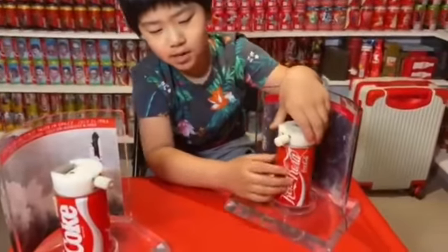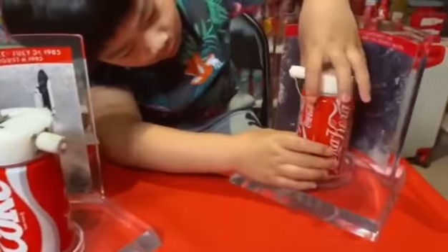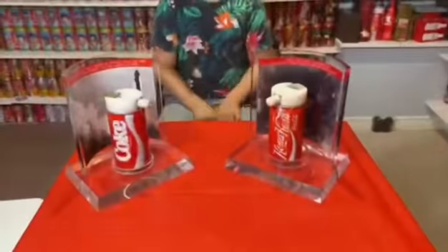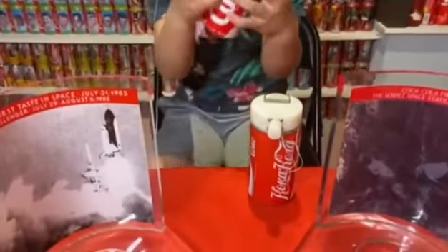Coca-Cola produced a space can in Russia. Russia's version is even rarer than the US version. Over here it's written in Russian, as you can see. Let's look at the design of the cans — there's no gravity in space.